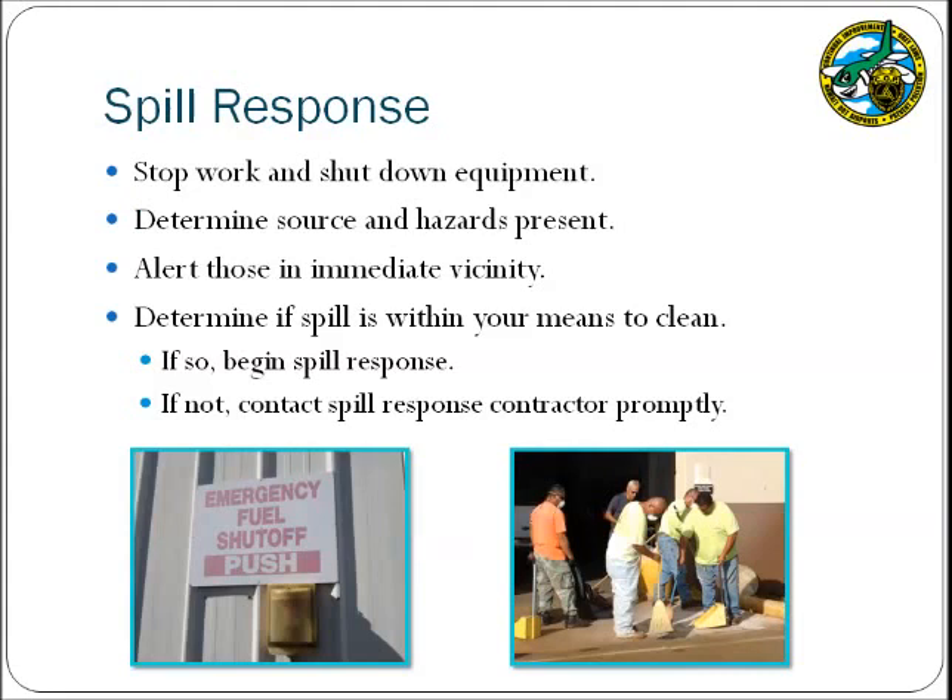When a spill first occurs at the facility, begin spill response by stopping your work and shutting down your equipment. Attempt to determine the source of the spill — if it is from a drum, you may be able to patch the drum or transfer its contents to stop the flow. If the spill is coming from larger equipment such as a fuel tank, you may be able to hit the emergency shutoff button. If the spill is a petroleum product, shutting off vehicle engines will help to prevent ignition. Alert those in the immediate vicinity so they can evacuate as needed and will not enter the spill area and track material. Then determine whether the spill is within your means to clean — if you have sufficient resources such as trained personnel and absorbent, begin cleanup; if not, ensure that a spill response contractor is promptly notified and storm drains protected until cleanup is completed.